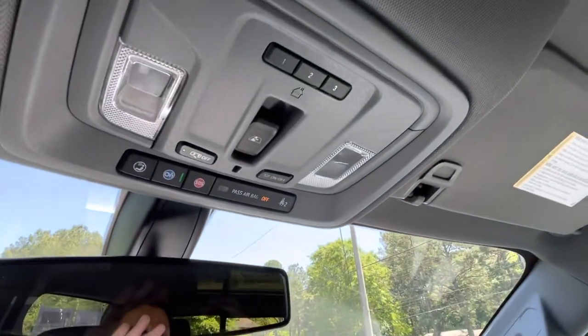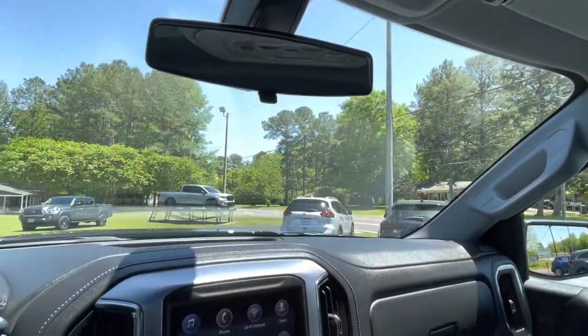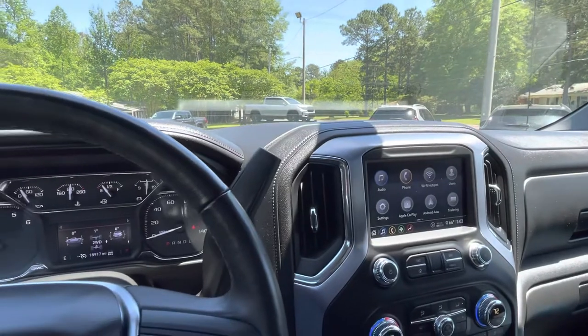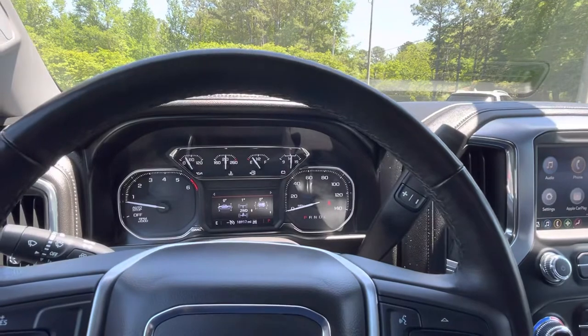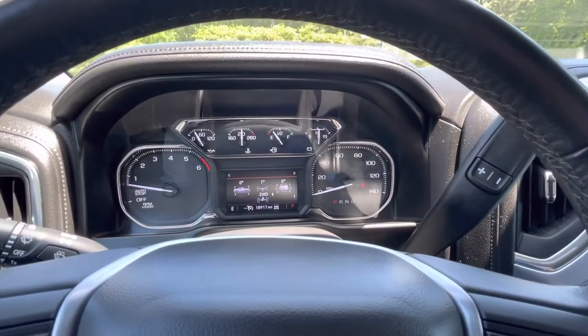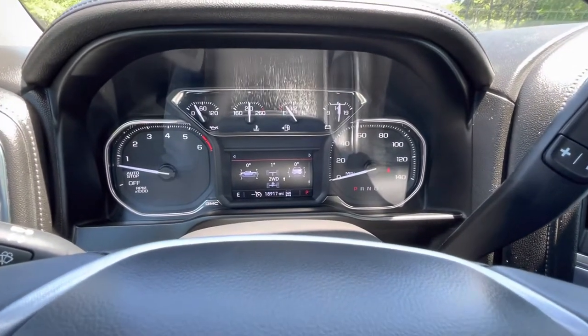OnStar, universal garage door opener, and power sliding rear window control overhead. If you'd like to know more about this 2020 GMC Sierra 1500 Crew Cab SLE four-wheel drive X31, please give us a call at 334-283-6823. It's time you experience the Parker difference. Thanks for watching.